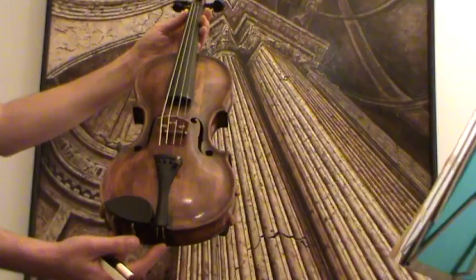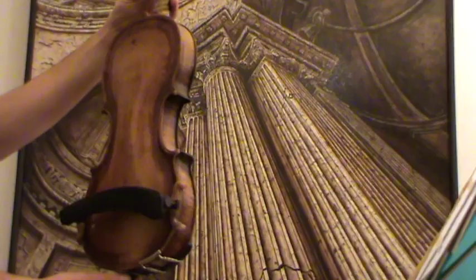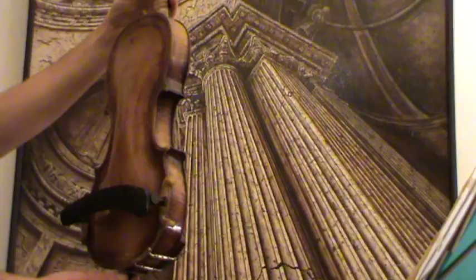Very interesting antique violin attributed to the Claude's family of violin makers in Mittenwald, Germany. Presumably around late 1700s, early 1800s. The violin shows a one-piece maple back.